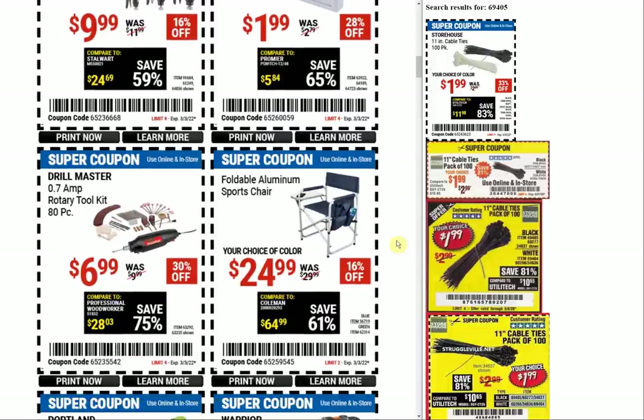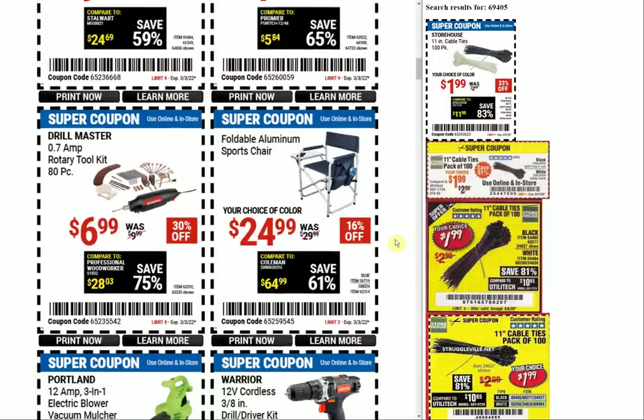$6.99 is the typical price for the Drill Master rotary tool. 0.7 amps just sounds very underpowered, and yeah it's cheap, but at this point we can get pretty cheap rotary tools that are battery operated, and I'd much rather not deal with the cable.